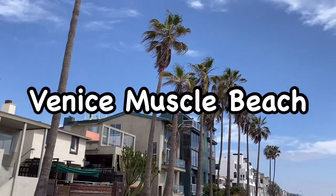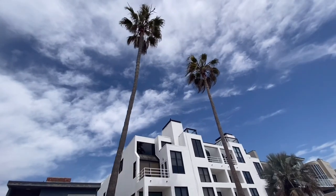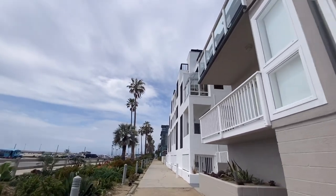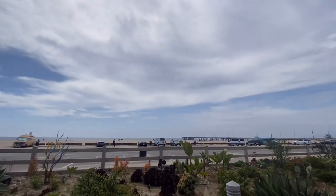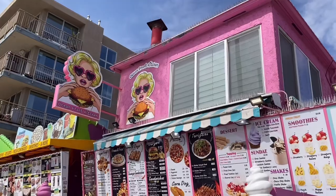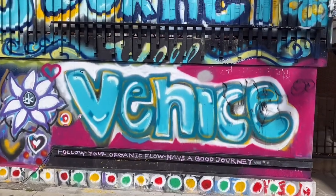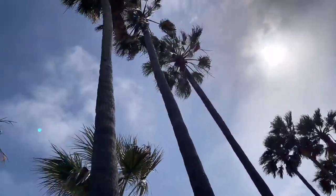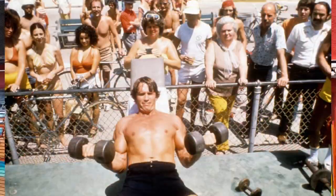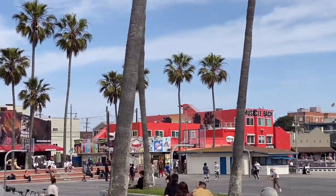The last part — Venice Muscle Beach. You can see so many tourists. Also, there are so many people jogging and riding bikes. There's a place you can rent a bike, so you can try riding if you're traveling. There are also so many shops and cafes. I love the graffiti — it's like a Venice vibe. Many people are working out, like Arnold Schwarzenegger when he was young. I love the vibe of Venice Beach.